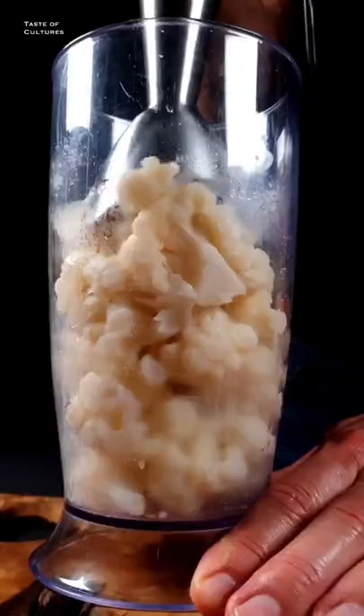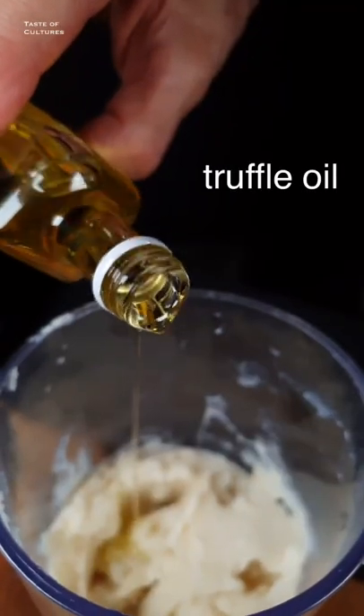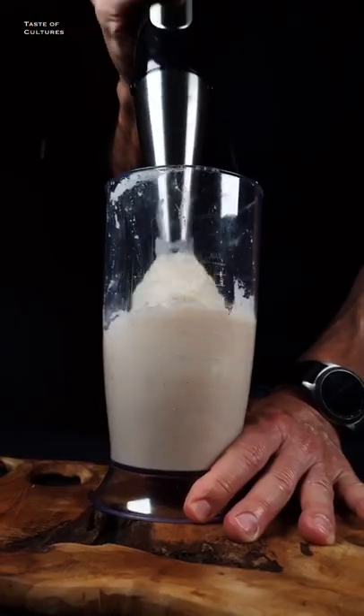Blend cauliflower until perfect creamy consistency. Truffle oil adds complexity and depth, and pairs well with pasta and rice.